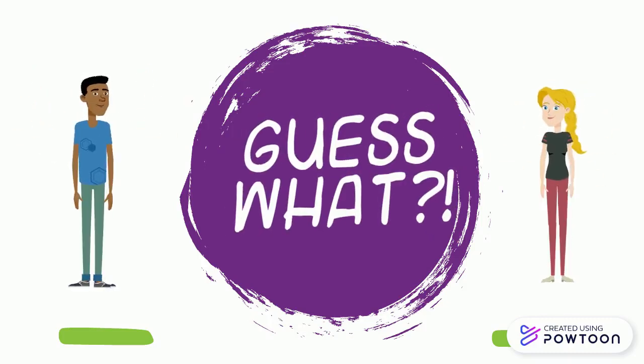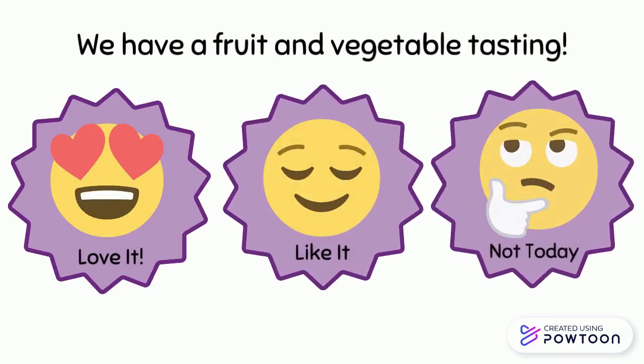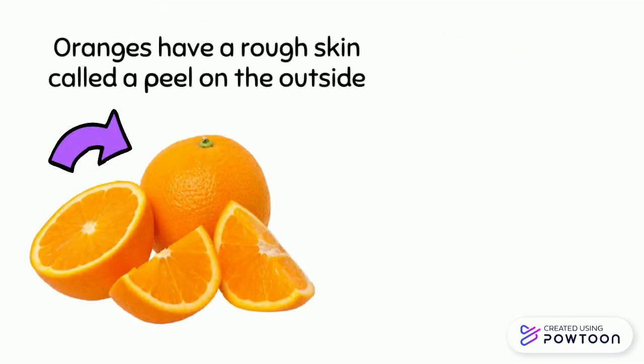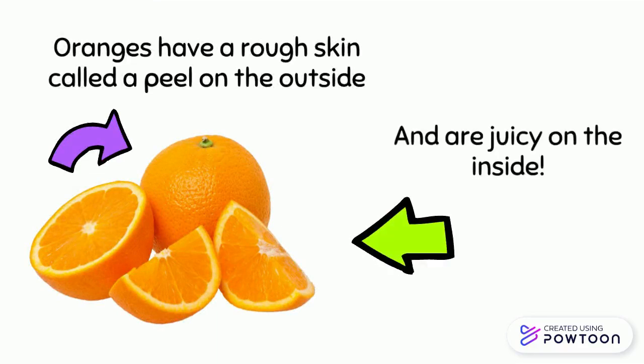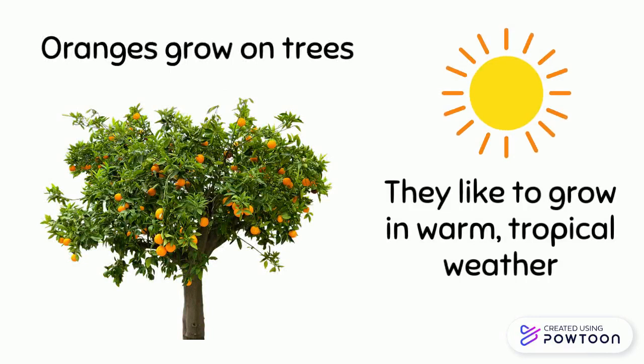We have a fruit and vegetable tasting — we are trying oranges! Oranges have a rough skin called a peel on the outside and are juicy on the inside. Oranges grow on trees and like to grow in warm tropical weather.